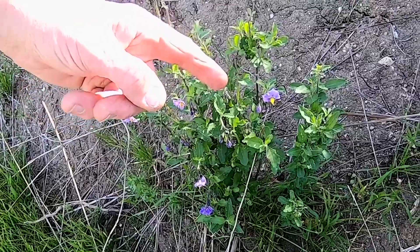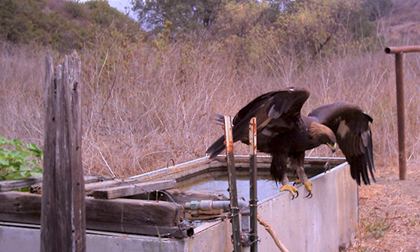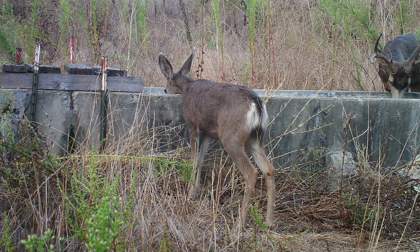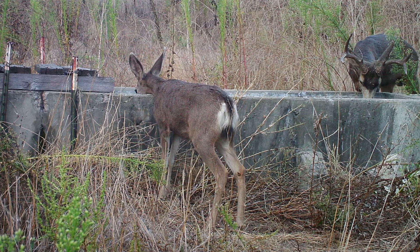We get to see the wildflowers as they come, bloom, and fade away, and get to see the animals that are attracted to the watering holes. It's a wonderful volunteer opportunity — something that's especially rewarding. Sometimes the images have nothing, but when we see a mountain lion, that makes our day.